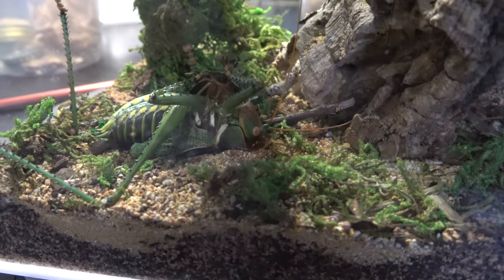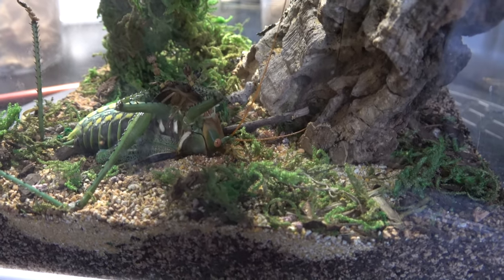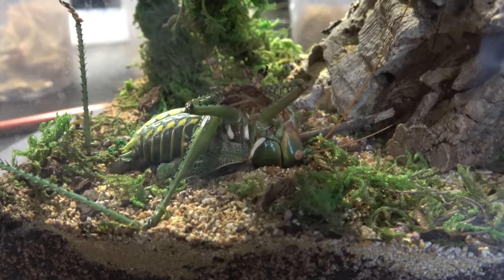I haven't seen the female eating since she laid the eggs, so I don't know if she's actually eating. I leave some cockroaches there, but only the male keeps getting bigger — which is concerning because I was hoping she would keep getting bigger too.